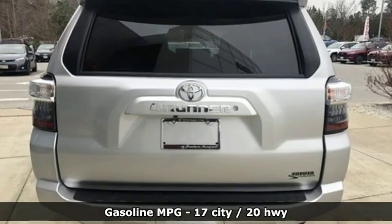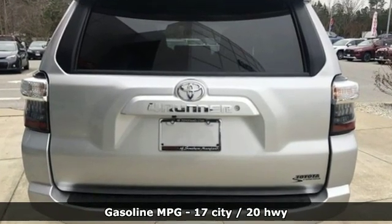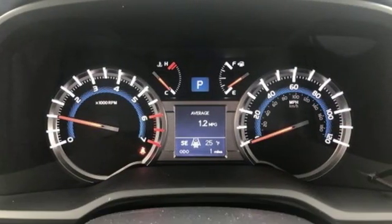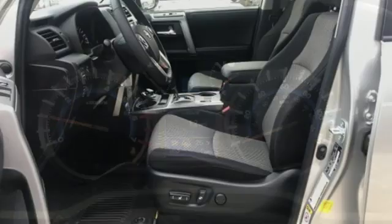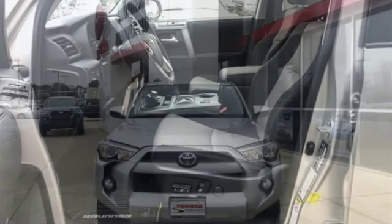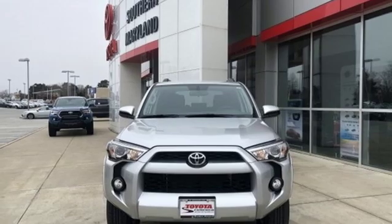Automatic transmission, leather steering wheel, streaming audio, manual tilting steering column, power heated mirrors, external memory control, running boards, wireless phone connectivity, and V6 engine. Driving is believing.